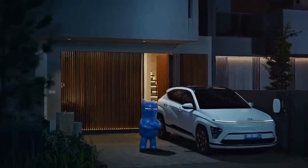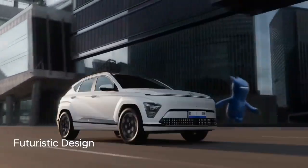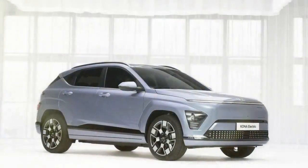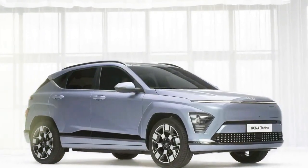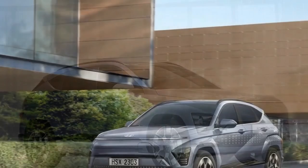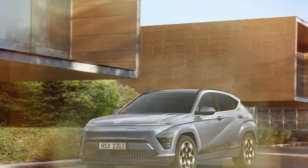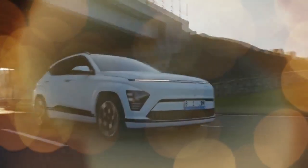The Kona Electric, too, hasn't risen to stardom. It made its debut in 2019, a year after the gas-powered subcompact SUV hit the market, but buyers remained more drawn to the traditional model. Now, as the 2024 Kona enters its second generation, both the gas and electric versions sport a fresh design and a few upgrades, though we're not expecting the Kona Electric to become a household name in the EV world.